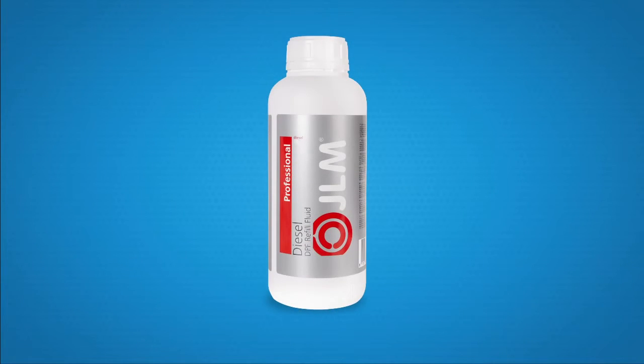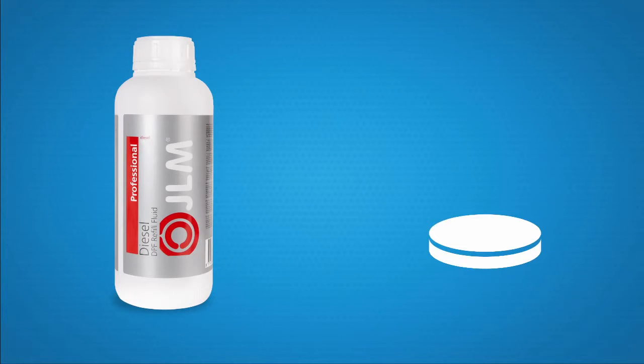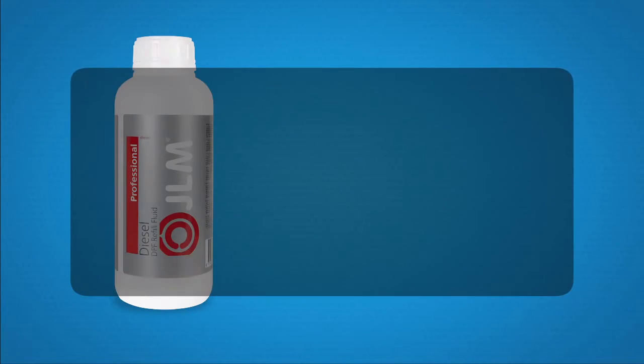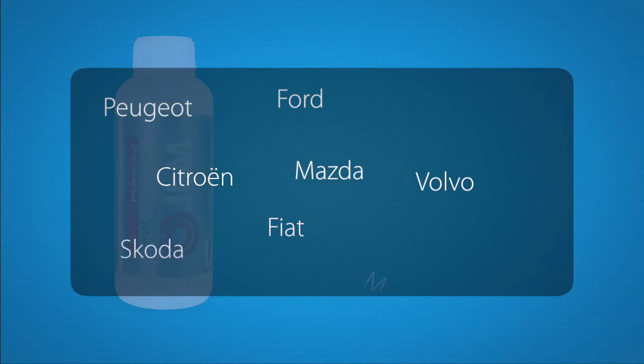JLM DPF refill fluid can be used in most vehicles fitted with a diesel additive reservoir and acts like a medicine in that it finds its way to the very place where it is needed. JLM diesel DPF refill fluid is suitable for use in a wide range of makes and models built from 2000 onwards and can be used as a universal alternative for all known original part numbers of the manufacturers concerned.